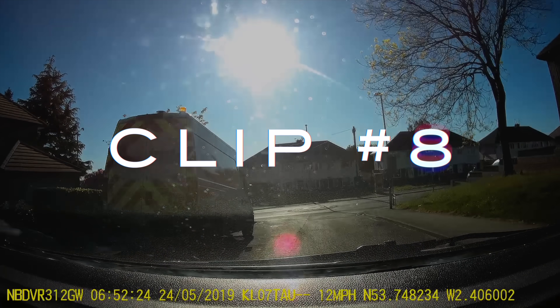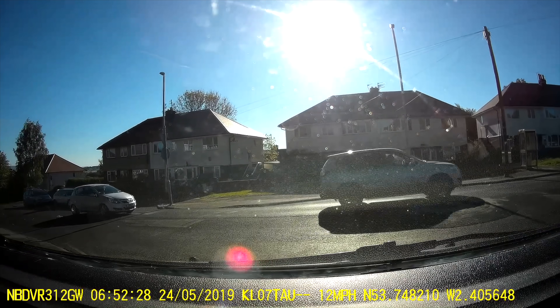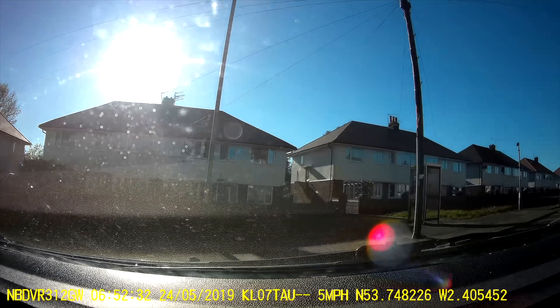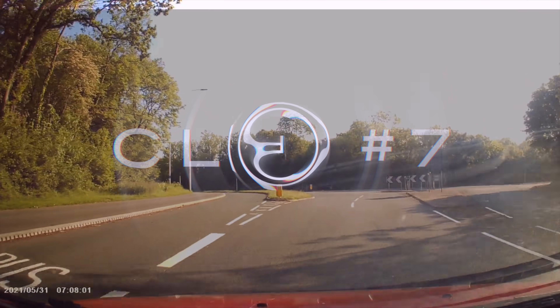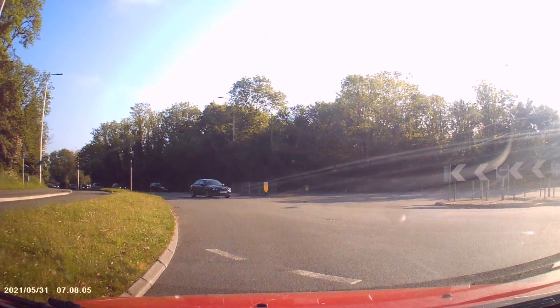More mini roundabout problems. The signs on roundabouts are pretty obvious on which way you should negotiate them — not to everyone though.